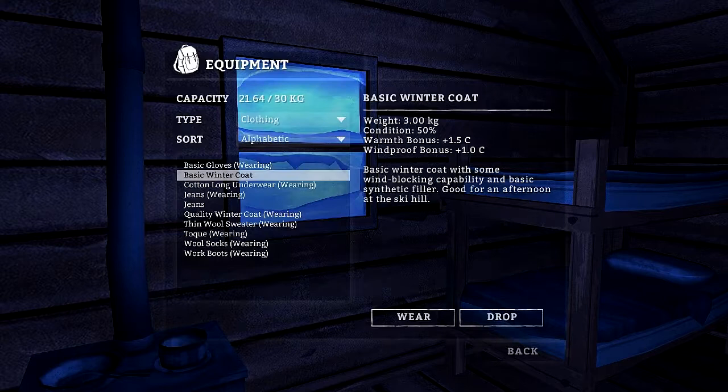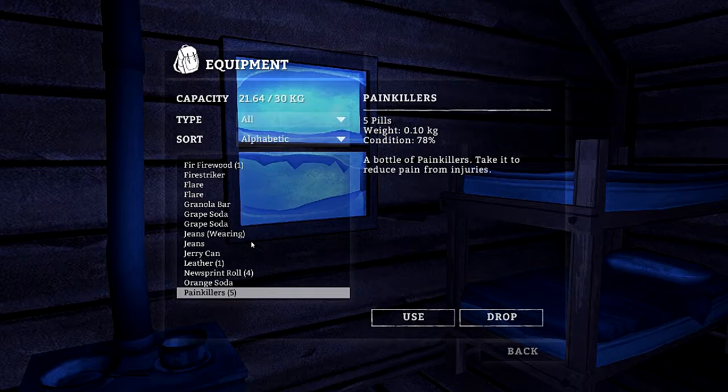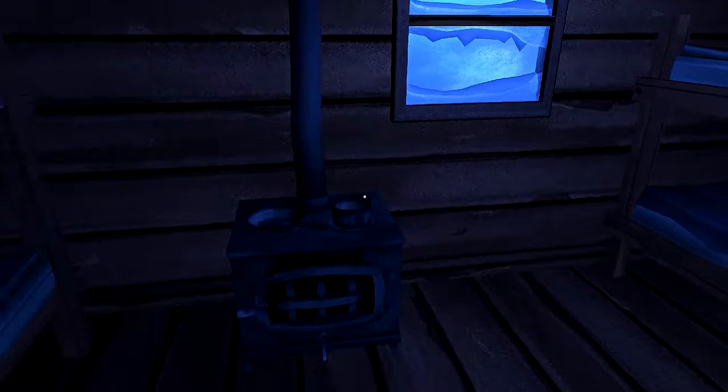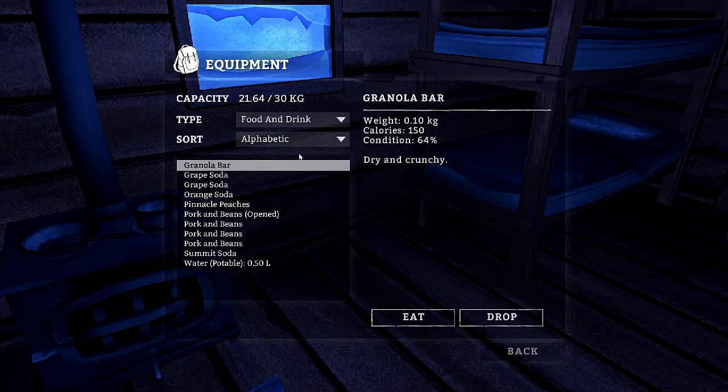I've got a lot of bandages, a lot of antibiotics, lots of cloth. I need a sewing kit — that's what I need. Reclaim wood. Food and drink — I don't want to be hungry when I wake up, so go ahead and eat that. It's already open so I'll eat the rest of that.